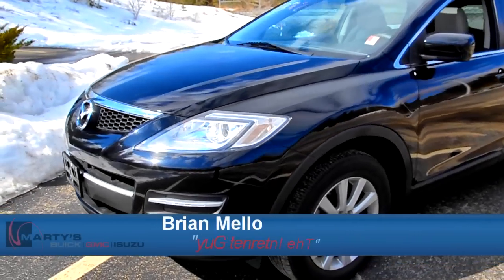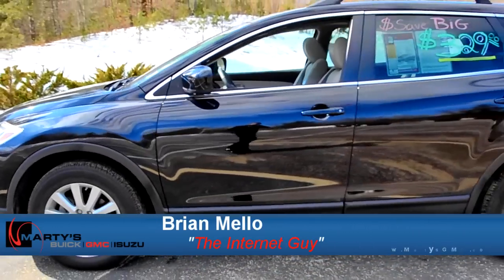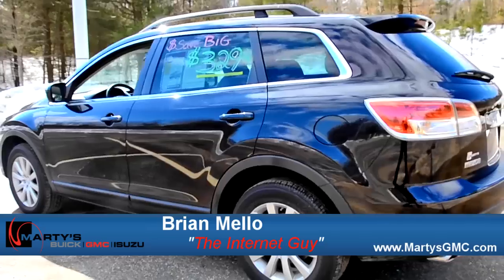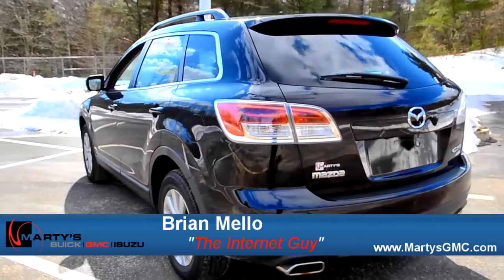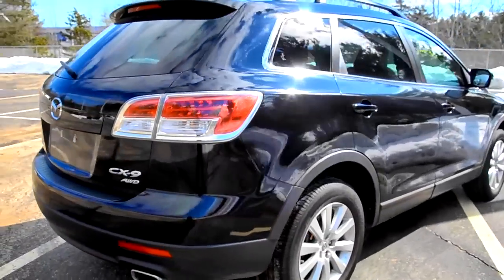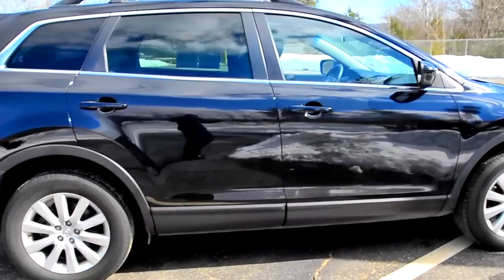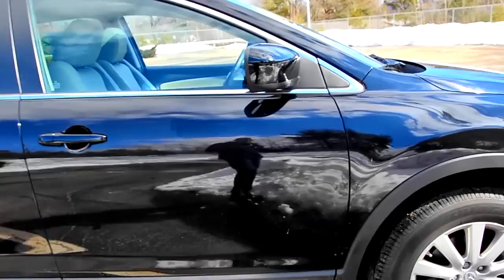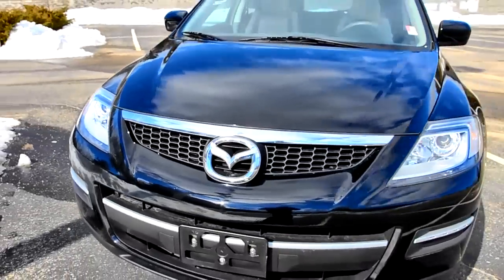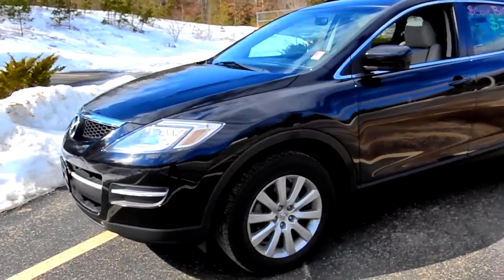Hey, what's going on guys, it's Brian over at Marty's Buick GMC again. I wanted to give you guys a quick look at our 2009 Mazda CX-9 that we have here on special, inside and out. The paint is still shiny, the interior is nice and clean — the previous owner took really good care of it. As far as I know they didn't even have any kids, so why they had a giant crossover SUV is beyond me, but hey, it works to our advantage and yours.